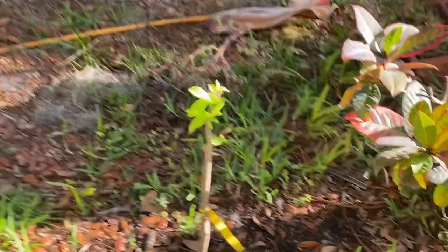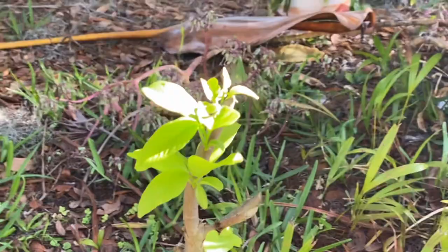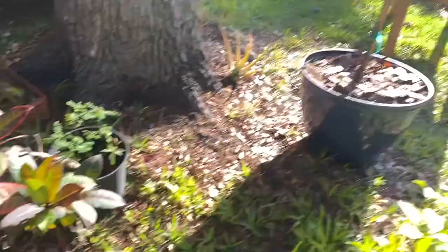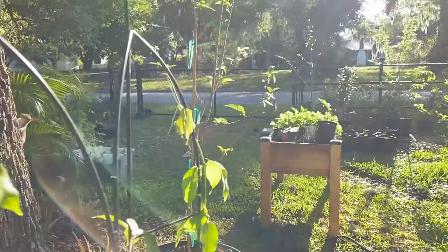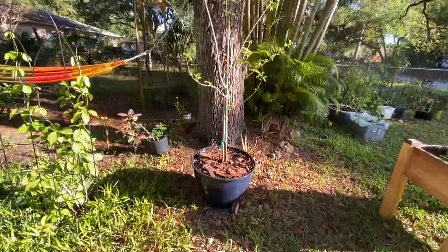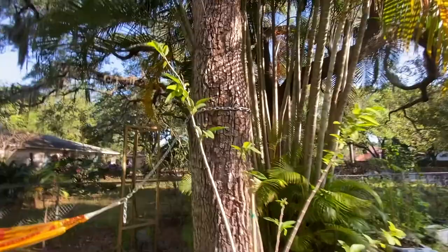Here we have another sugar apple — this one is smaller, but it's growing. Over here, we have a sugar apple in a pot in a really nice big pot planter. It's starting to get a lot of new leaves — a new flush of leaves. I'm excited for this one.